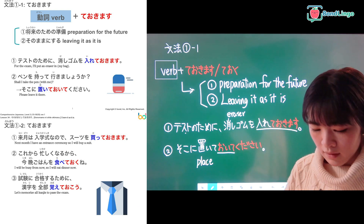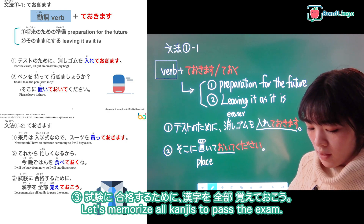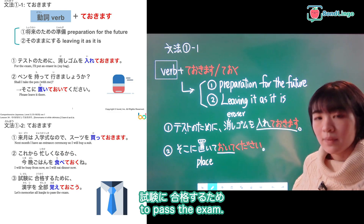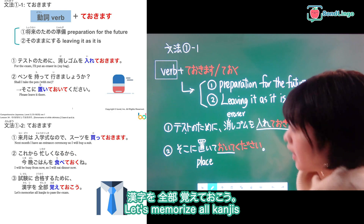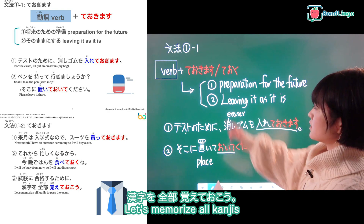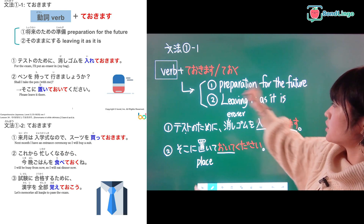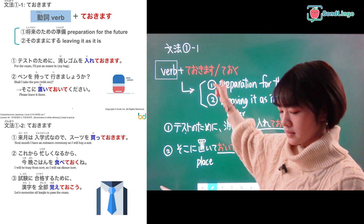Number three says: 試験に合格するために、漢字を全部覚えておこう。 To pass the exam — 試験に合格するために — let's memorize all the kanji — 漢字を全部覚えておこう. Again, this is use number one — preparation for the future. They are preparing for an exam by memorizing all the kanji. 覚えておきます.